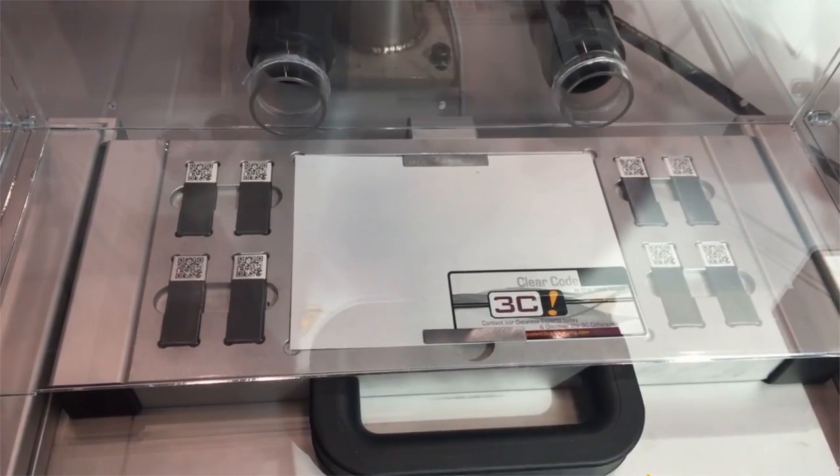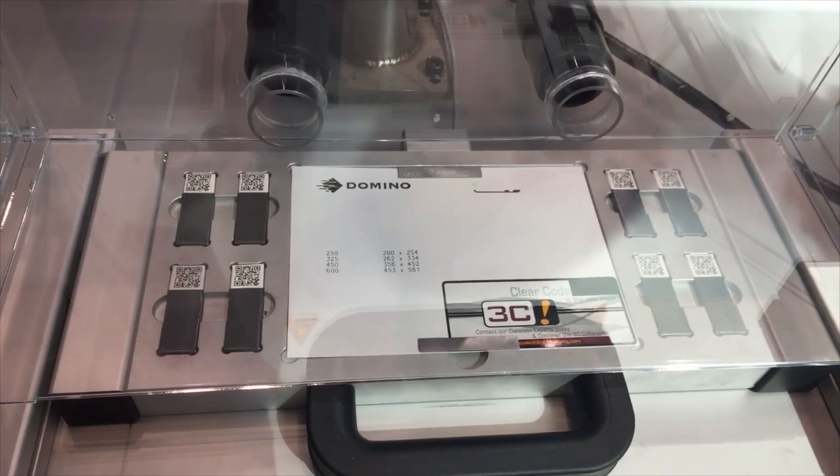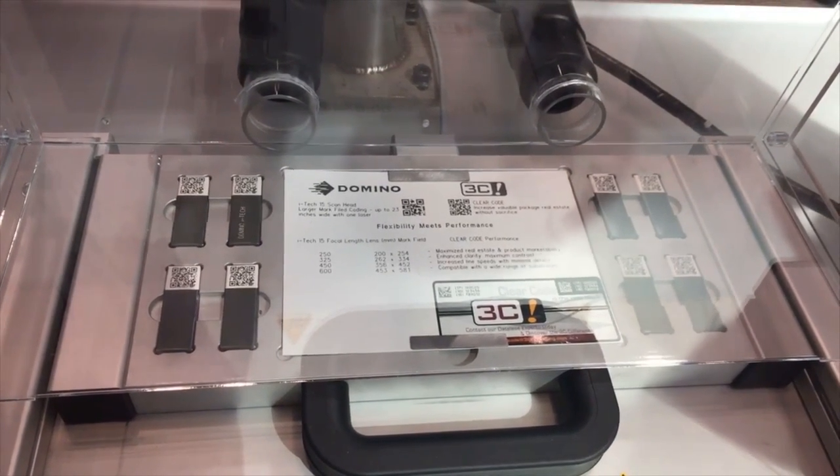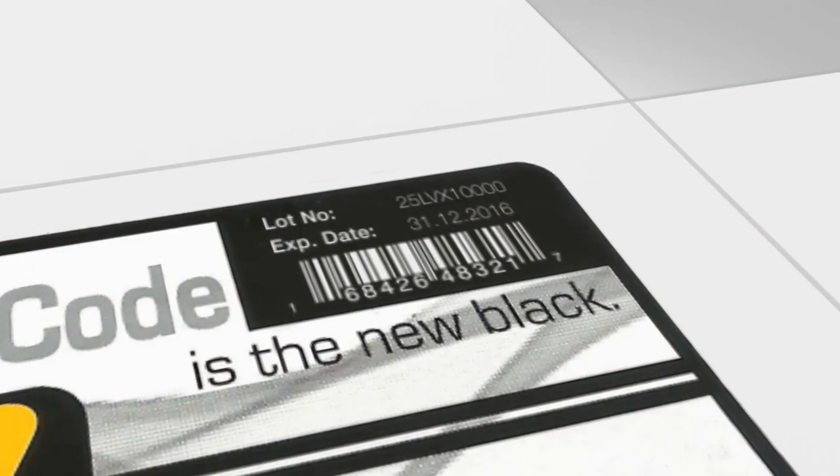ClearCode, developed by 3C's Innovation Group and validated with in-house laser equipment, offers unparalleled color contrast and consistency while eliminating the need for the traditional ablated black box.